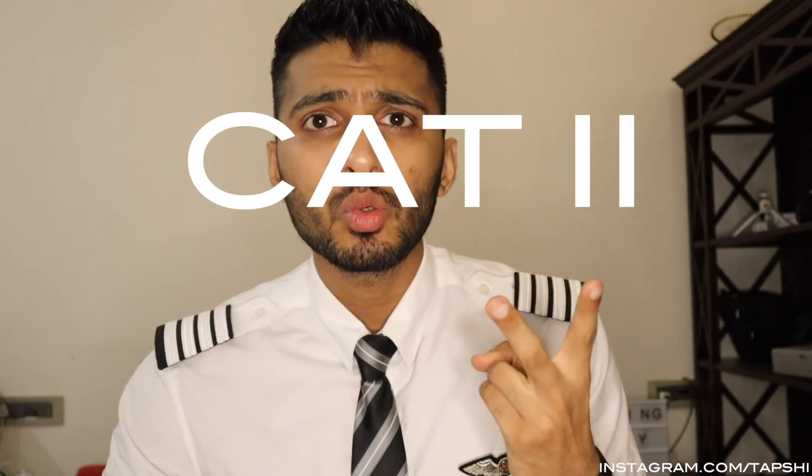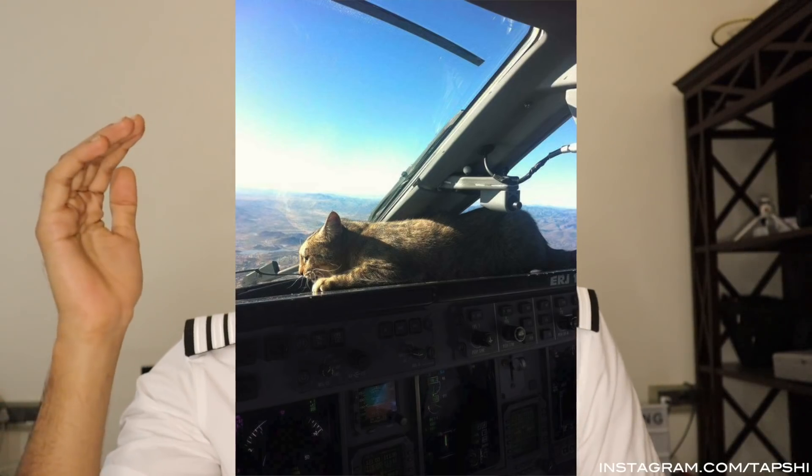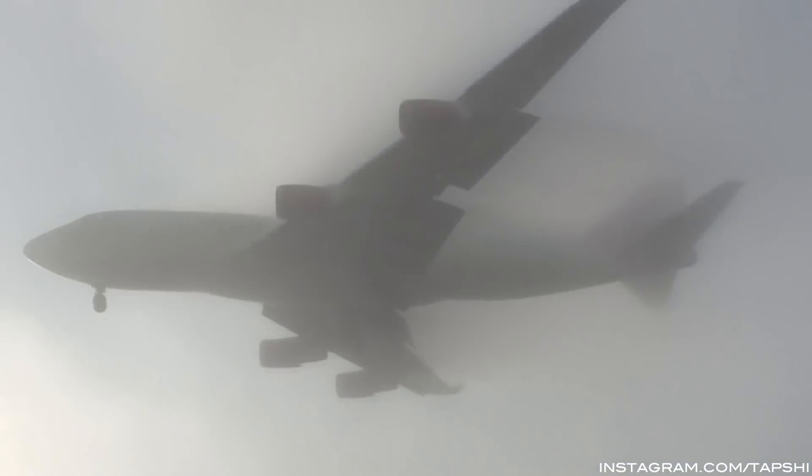ILS has five categories: Cat1, Cat2, Cat3A, Cat3B, and Cat3C. Cat1 is the lowest category — the least accurate — while Cat3C is the most accurate. However, no airport on earth is Cat3C. Cat3C allows the pilot to land with absolutely zero visibility, which is why no airport currently has it — I'll leave that for you to guess in the comments. The highest category pilots use is Cat3B, which allows landing in just 50 meters of visibility.